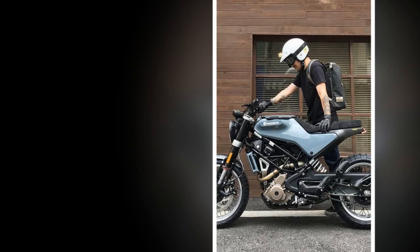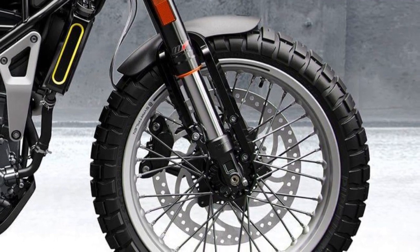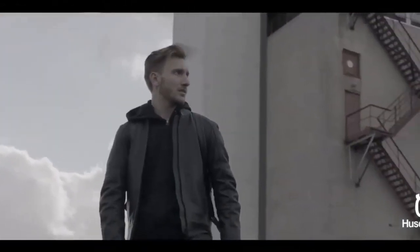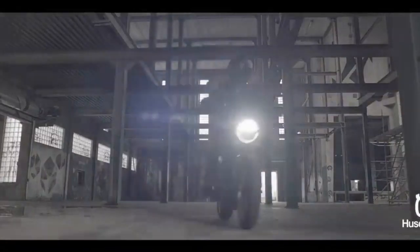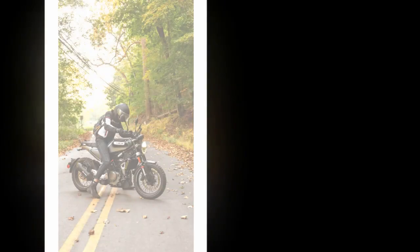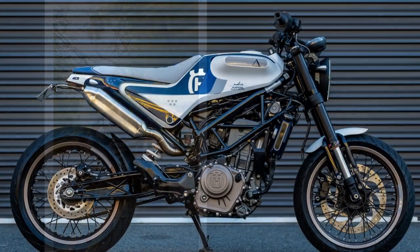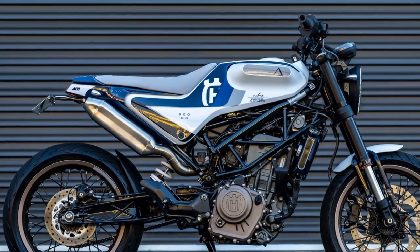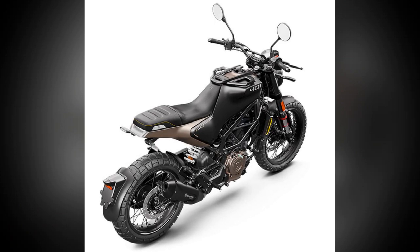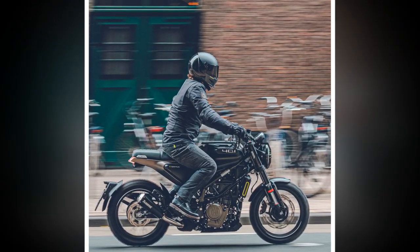The riding experience on the Husqvarna Svartpilen 401 is a combination of style, agility, and urban practicality. 1. Style and aesthetics — when you first swing a leg over the Svartpilen 401, you'll immediately notice its unique and eye-catching design. The minimalist bodywork, round headlight, and exposed metallic elements contribute to a distinctive and unconventional appearance. This bike is sure to turn heads and attract attention wherever you ride. 2. Comfortable riding position — the Svartpilen 401 features a single-piece seat and a relaxed riding position, well-suited for urban commuting. The handlebars are positioned at a comfortable height, and the foot pegs are placed in a neutral position, allowing you to maintain a comfortable posture during longer rides.